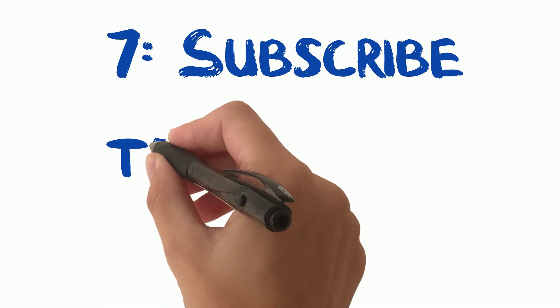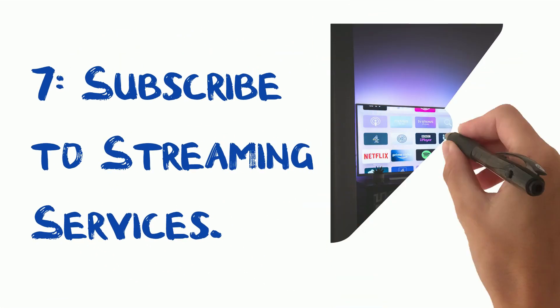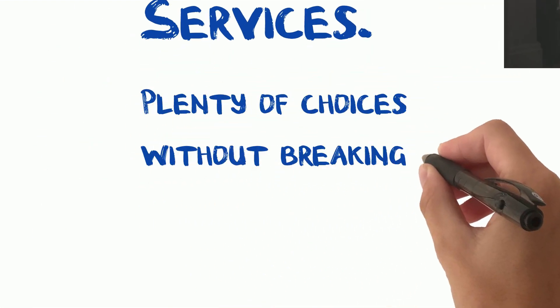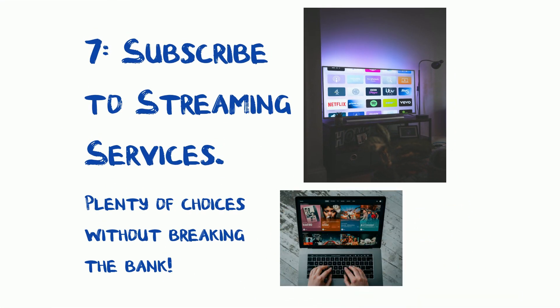Tip 7: Subscribe to streaming services. Now let's talk about tech-related entertainment. Ditch cable TV and subscribe to streaming services. With the abundance of options available, you can enjoy your favorite shows, movies, and sports without breaking the bank.